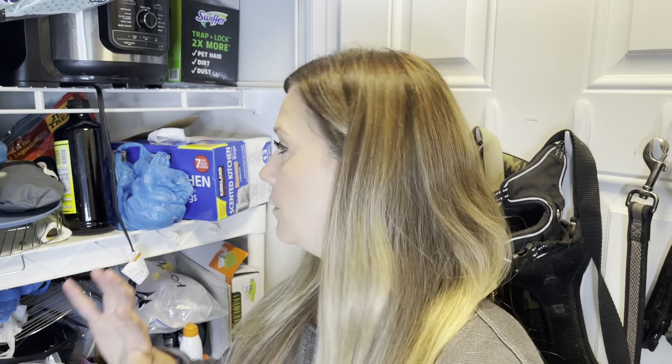That is my tip for you guys: if you're not sure which direction you want to go, get everything out and then you can really see what kind of space you have and how you want to use the space. Alright, let's get to it.